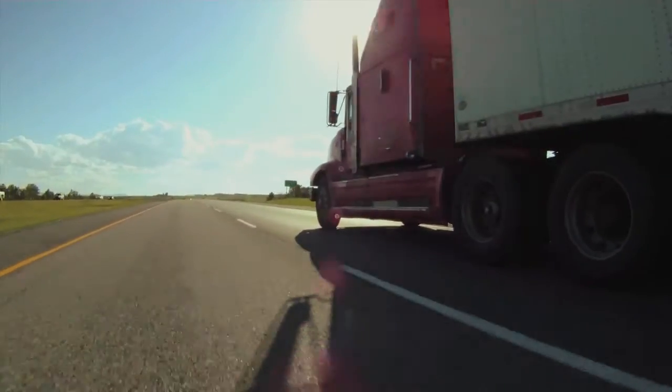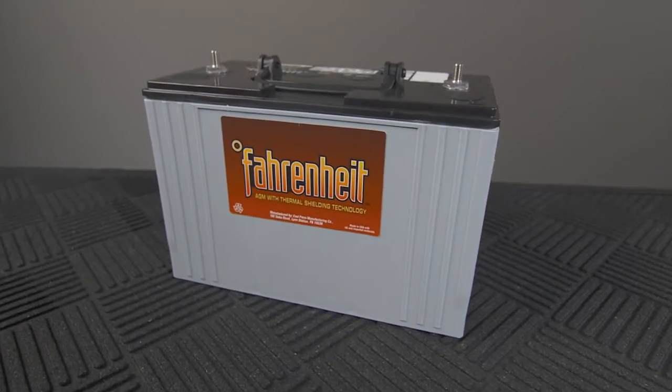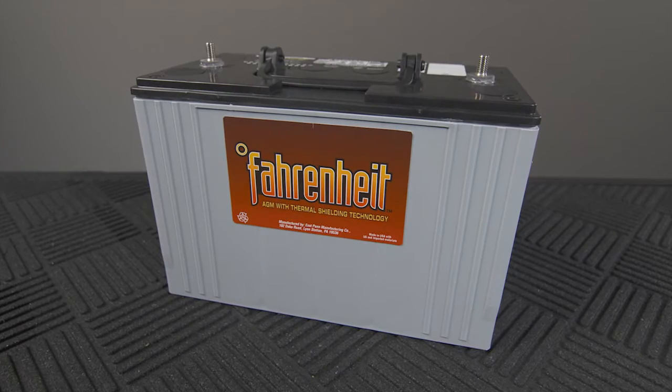Just like our battery volunteers, you need to protect the batteries in your vehicle from times of unbearable high heat. By investing in batteries shielded with Fahrenheit technology, you'll do just that.